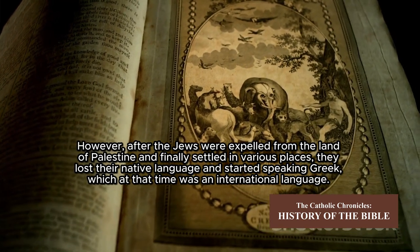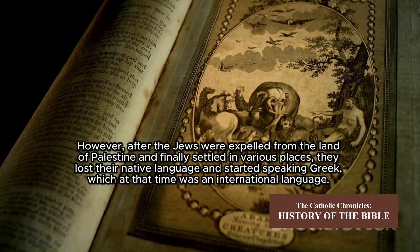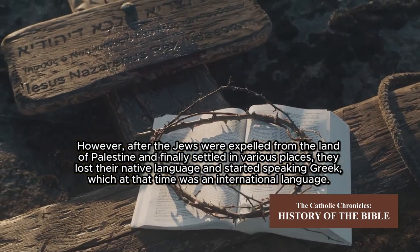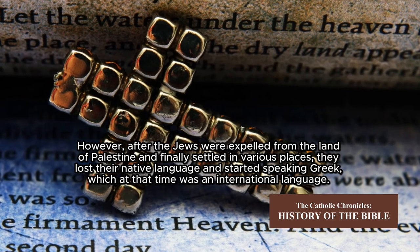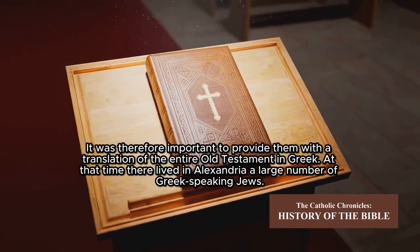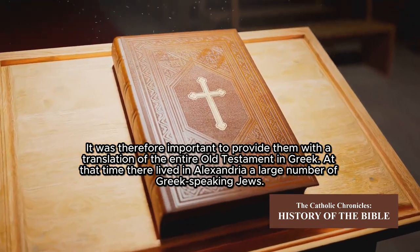However, after the Jews were expelled from the land of Palestine and finally settled in various places, they lost their native language and started speaking Greek, which at that time was an international language. It was therefore important to provide them with a translation of the entire Old Testament in Greek.